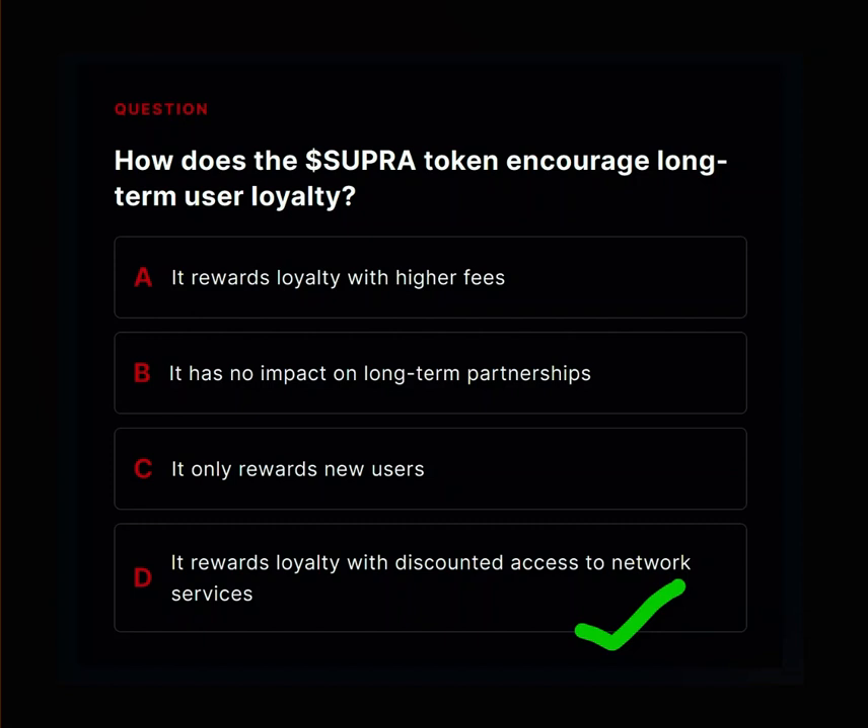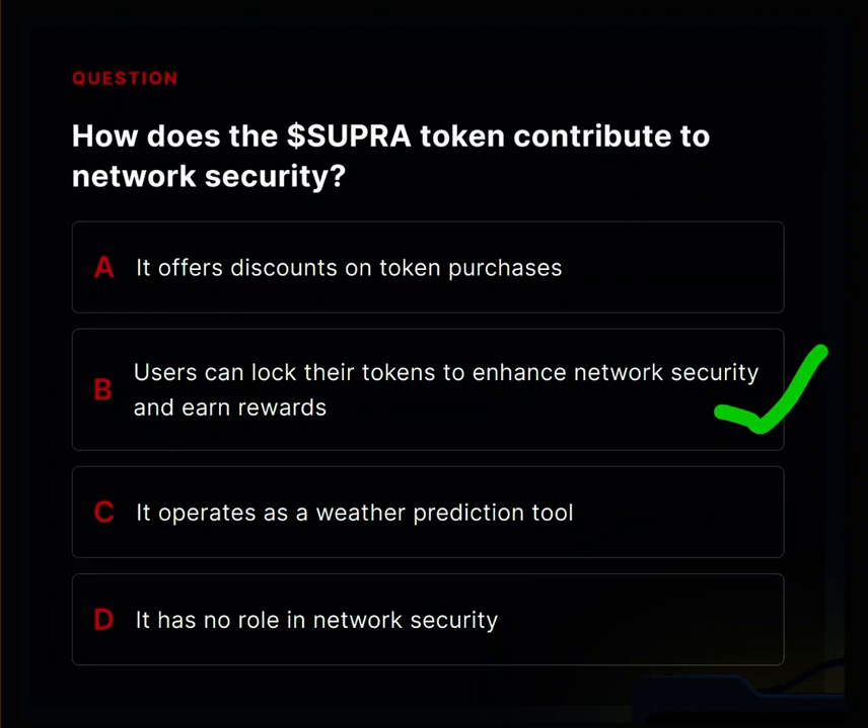Super Token rewards long-term user loyalty with discounted access to network services. This means that the more Super Tokens a builder holds over time, the more they can save on using various services on the network. Discounted access to network services is for builders on the Super network, not just for regular users.